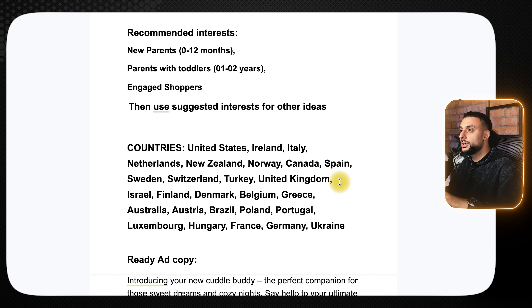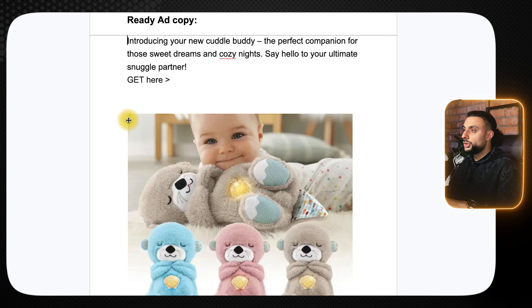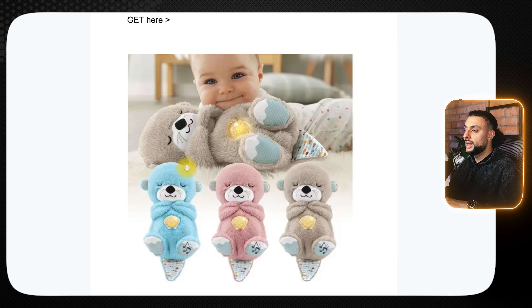The recommended interests are new parents 0 to 12 months, parents with toddlers 1 to 2, engaged shoppers, then use suggested interests. The ready-to-go ad copy reads: 'Introducing your new cuddly buddy — the perfect companion for those sweet dreams and cozy nights. Say hello to your ultimate snuggly partner, get it here.' The thumbnail shows a child smiling whilst being snuggled up to the teddy bear, and the other colors are shown to display the available options.